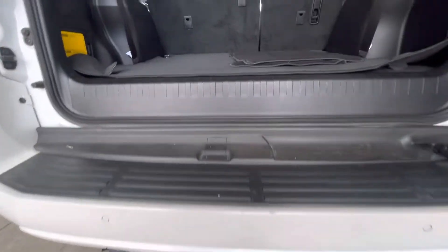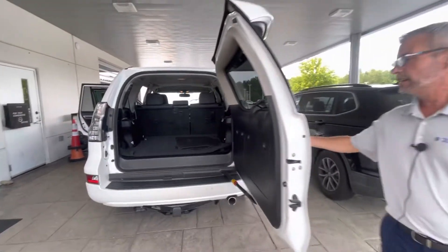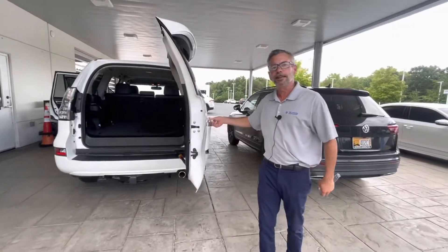Please give me a call at 704-537-2336. Carolina Volkswagen — family owned. Thank you.